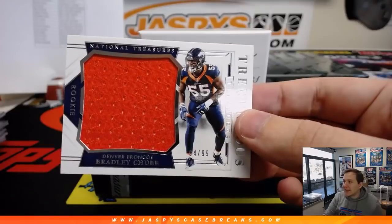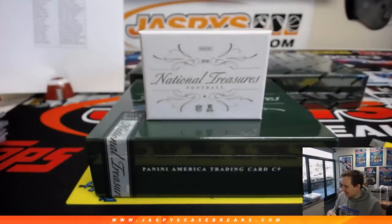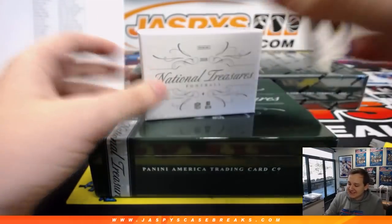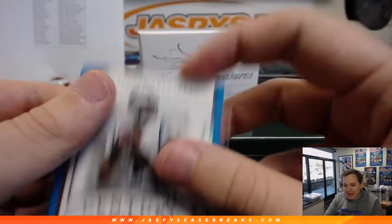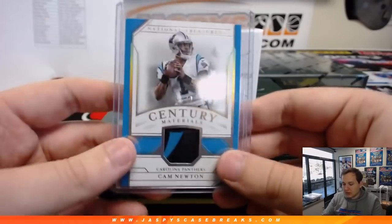Bradley Chubb, 34 of 99 for the Broncos. Hit the Nike swoosh earlier, Steve. We hit it — 24 booklet. All different teams, 24 booklet, all quarterbacks pretty much in the NFL, had to randomize it. Cam Newton, 2 out of 10 — nice two-color patch for the Panthers. Going to Jerry B. 2 of 10.